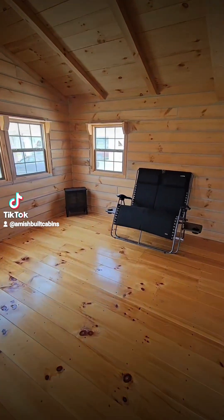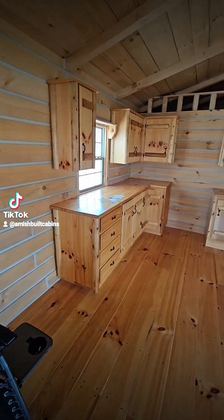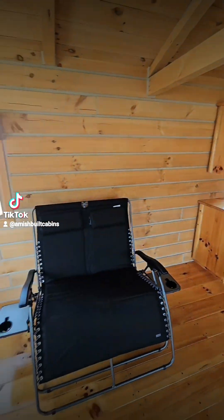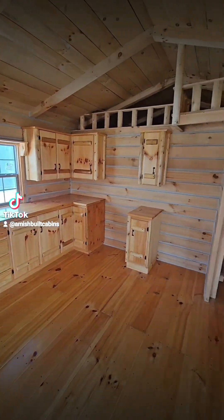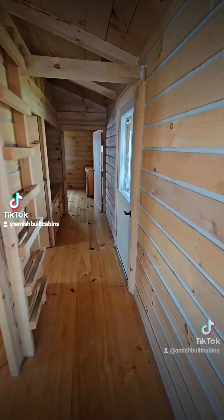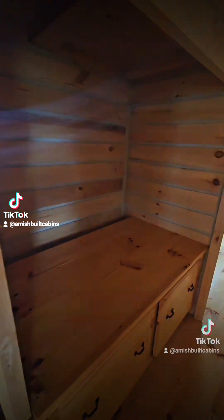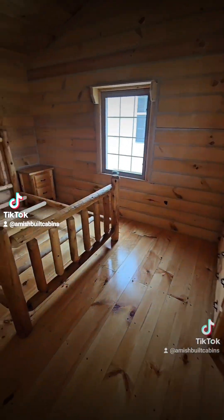This is a one-bed, one-bath. We got some furniture in here — that's what I'm talking about, for the guests to relax and take a load off when they come check out the cabins. Got your kitchen cabinets over here. Got a spot here for your bathroom — tub, toilet, and sink. Front-loading stackable washer with extra storage space. Got your full bedroom in the back.